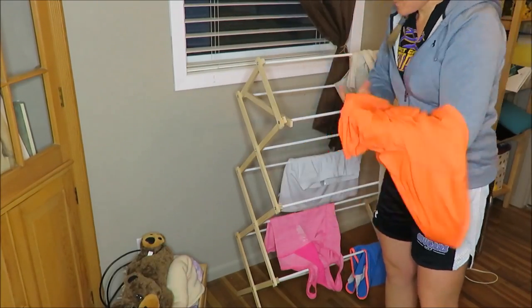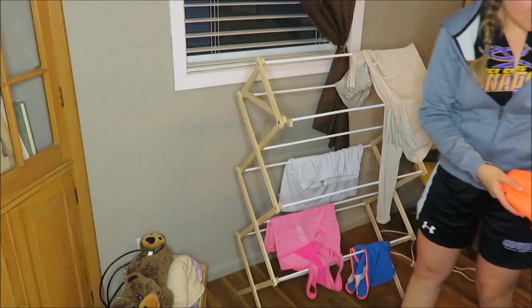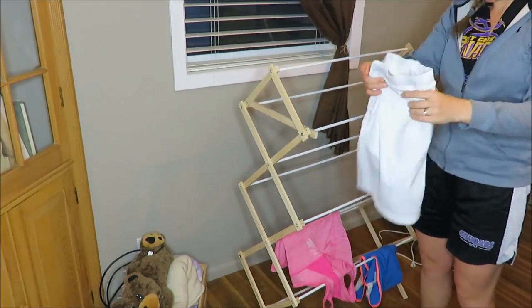I truly have found drying racks so handy, especially for some of the athletic material. It is just so great to have and they're so affordable and easy to store away.